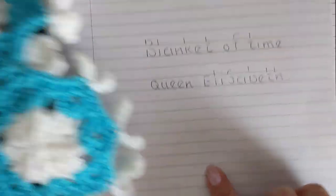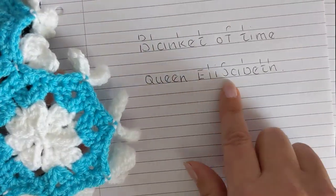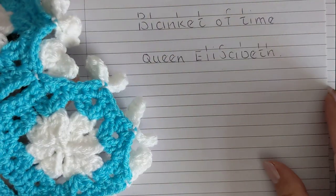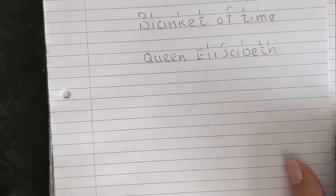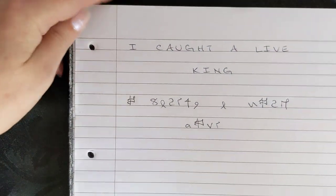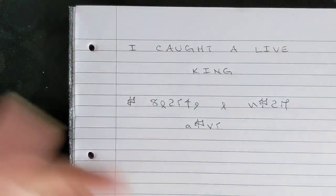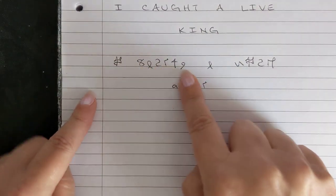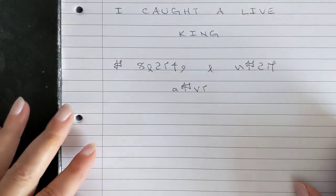At that point I would get my crochet item — the blanket of time — and present it to the king. The blanket of time converts into 'Queen Elizabeth', done with the S which was used in the Voynich manuscript to represent Queen Elizabeth the First. Then the final thing I would say is 'I caught a live king', and the king would be able to answer. I've also written that in Voynich symbols to show I'm translating them into English.